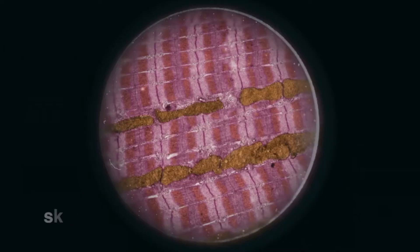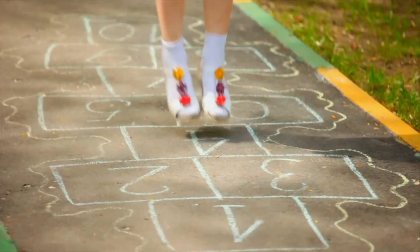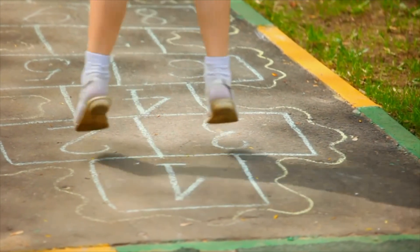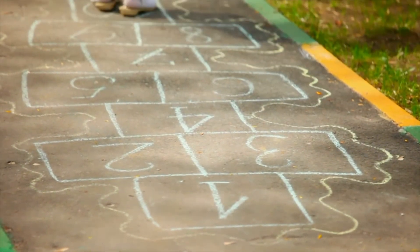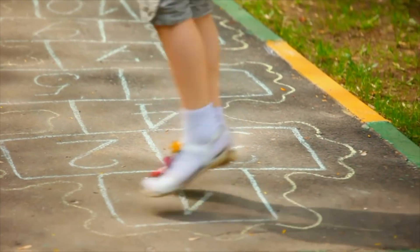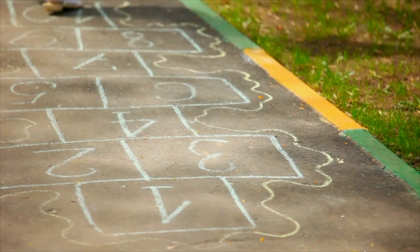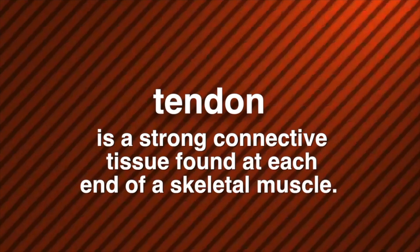There are three different types of muscles in your body. Let's talk first about skeletal muscles. Under a microscope, a skeletal muscle has a distinctive banded appearance. Any time you move, you're using skeletal muscles. Because you have conscious control over skeletal muscles, they are classified as voluntary muscles — they move when you want them to. Skeletal muscles provide the force that moves your bones. Skeletal muscles are attached to the bones of your skeleton by tendons. A tendon is a strong connective tissue found at each end of a skeletal muscle.